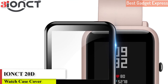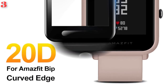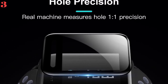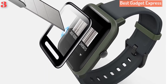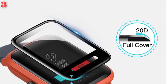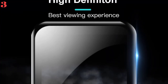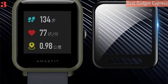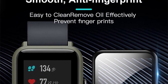Number 3: 20D curved edge protective glass for Xiaomi Amazfit Bip, HD film full cover screen protector for Huami Amazfit Bip. Brand name: IONCT. Type: screen protectors. Available in multiple languages including English, Russian, Spanish, Polish, Portuguese, Turkish, Italian, French, German, and Norwegian. Application age group: adult. Compatibility: Android. Function: protector.